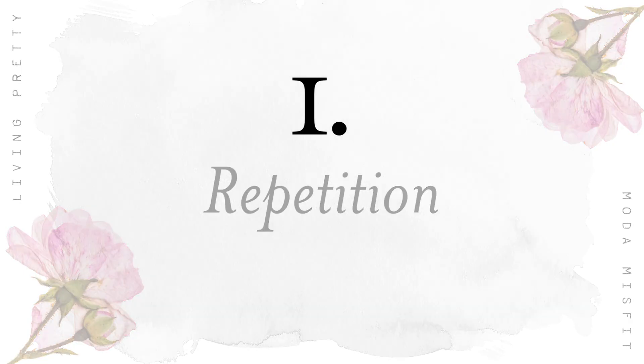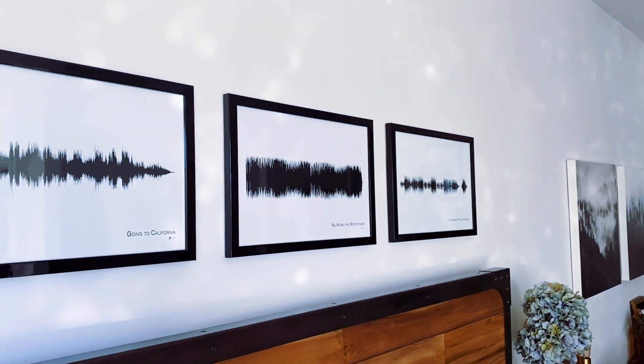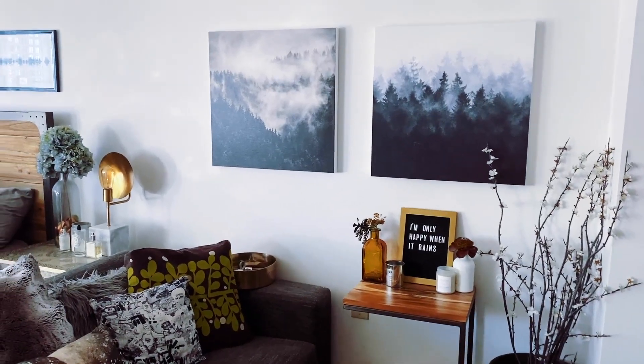The first interior styling concept for wall decor I want to share with you is repetition. Repetition is a powerful visual tool — the human eye enjoys seeing patterns. We love to form connections between things and feel like we're being told a story. So to make the wall art in your apartment feel cohesive, like a cohesive story is being told rather than a bunch of random plot points thrown together, you can use repetition as your ally. You can repeat colors, patterns, style elements, subject matter.